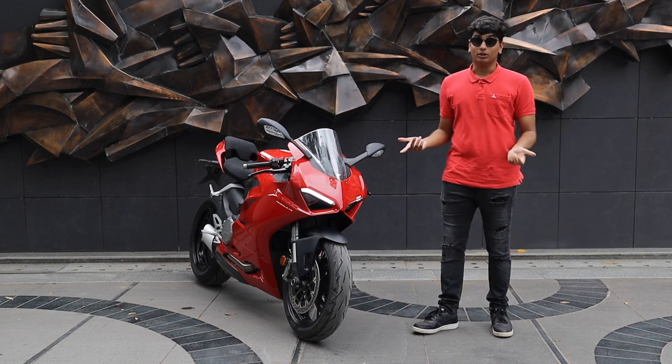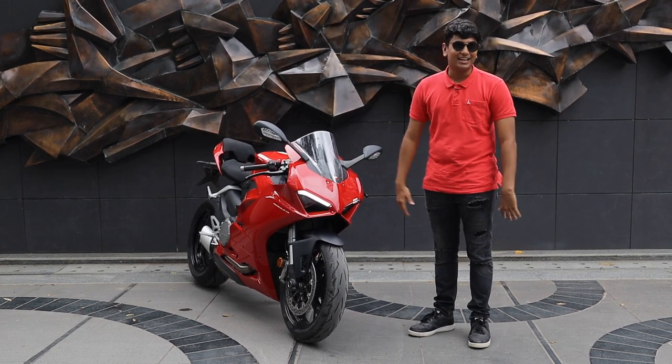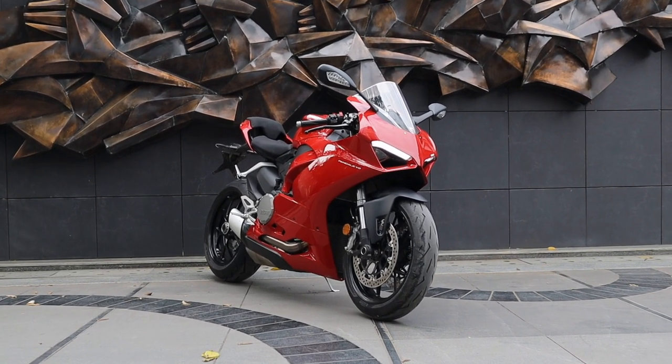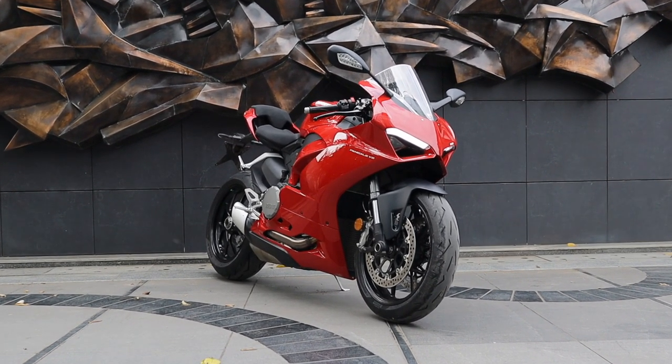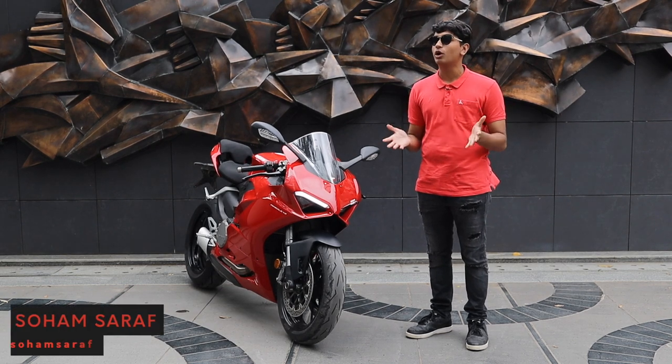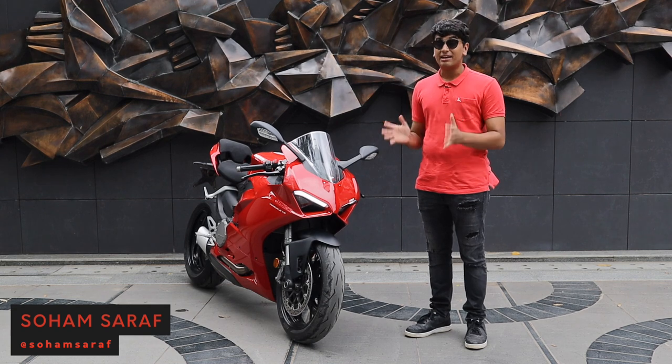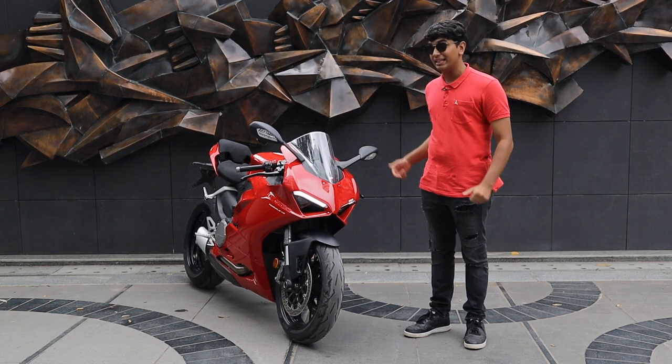Let's start off by talking about the looks. It's a Ducati at the end of the day — it's going to be one of the prettiest bikes on the road. It looks exactly like a V4, and if you think about it, that's not a bad thing at all because you're getting aerodynamics and looks of a bike which is almost 7 to 8 lakhs more expensive than this.